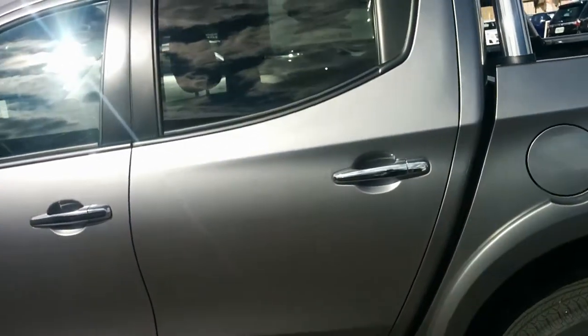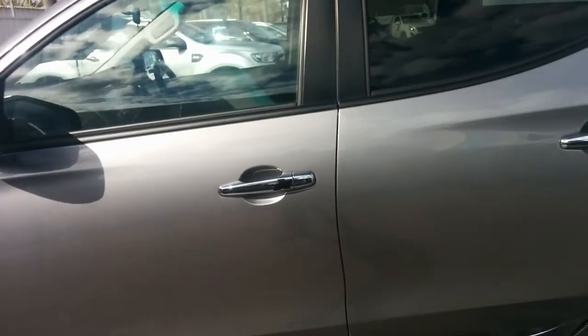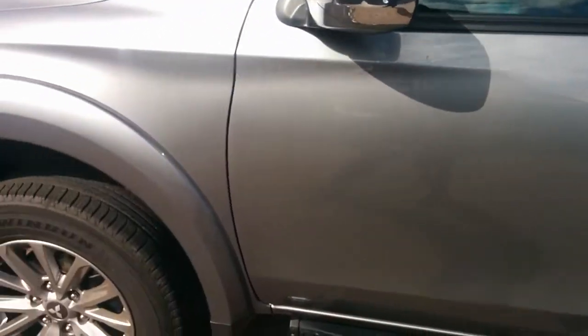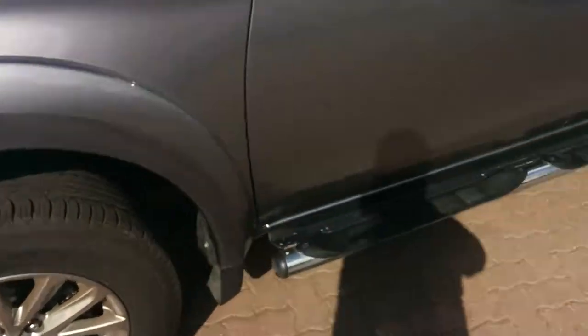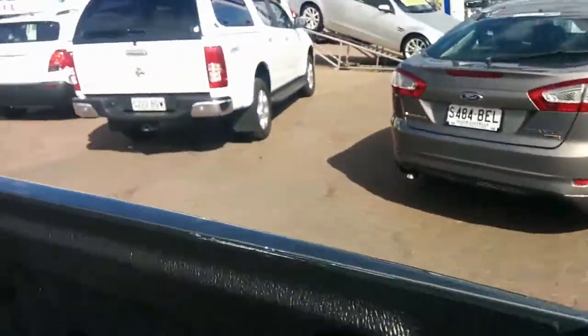There's a great towing capacity too — 3,100 kilos. Let's have a quick look: you can see it also has the tub liner, Virginia Mitsubishi tub liner, and sports bars.